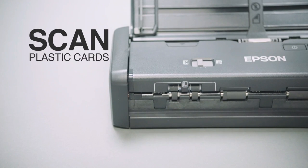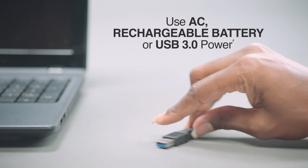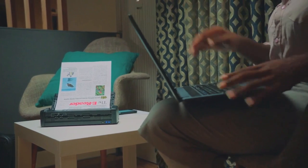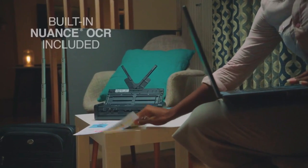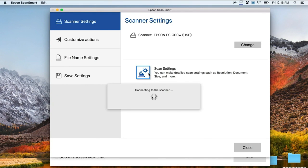Boasting the fastest scan speeds in its class, the Workforce S300W compact duplex document scanner keeps you organized at the office and on the road. Wirelessly scan two-sided documents, business cards, and receipts to laptops, tablets, and smartphones. Easily scan to cloud storage accounts, or to searchable PDFs and editable Word and Excel files using the included Epson ScanSmart software.